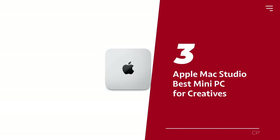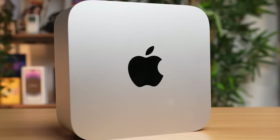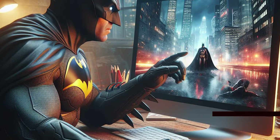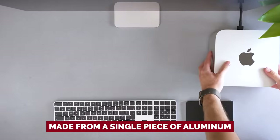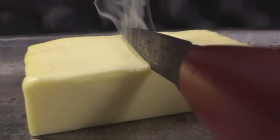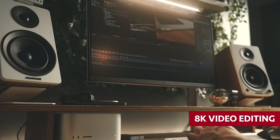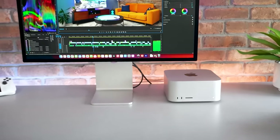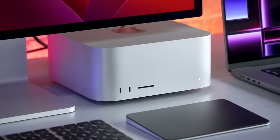Number 3: Apple Mac Studio, our pick for best mini PC for creatives. Introducing the Apple Mac Studio, the pint-sized powerhouse for all you creative geniuses out there. This little wonder packs a punch, giving you the performance you need in a size that screams portability. It's made from a single piece of aluminum, making it tough as nails. We put it to the test — it breezed through Adobe Photoshop like a hot knife through butter, effortlessly handling AI-powered photo editing tools. And 8K video editing was practically a walk in the park. It even tackled a mind-boggling 3D scene that had more RAM cravings than your typical professional PC GPU — and it did all of this without making a peep.